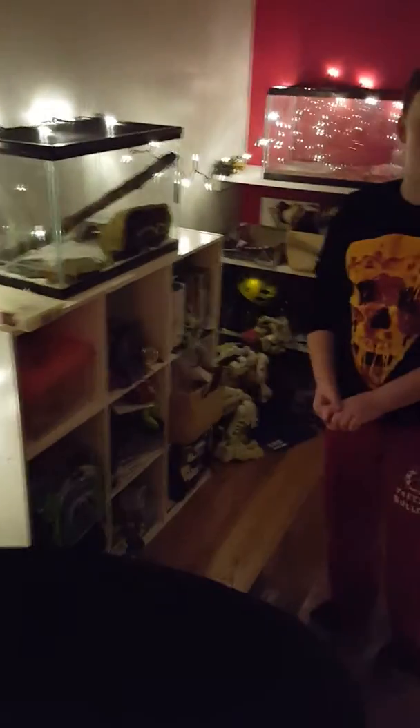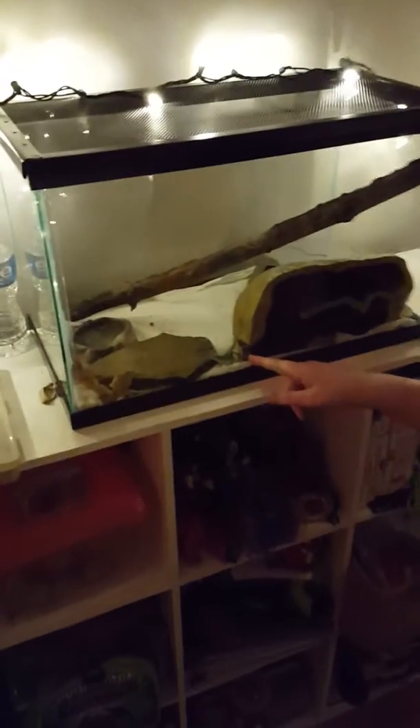Alright, so I'm going to do a quick reptile room tour. Here's Maverick, the lizard that I got. Right now we got an owl decorated for Christmas.